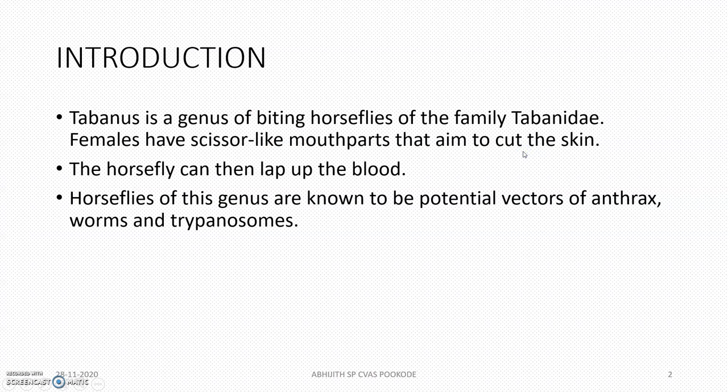Tabanus is a genus of biting horse flies, normally called as horse flies. The females have scissor-like mouthparts, the main aim of which is to cut the skin and suck the blood out. They are the main genus acting as potential vectors in cases of anthrax, many worms, and trypanosomiosis.